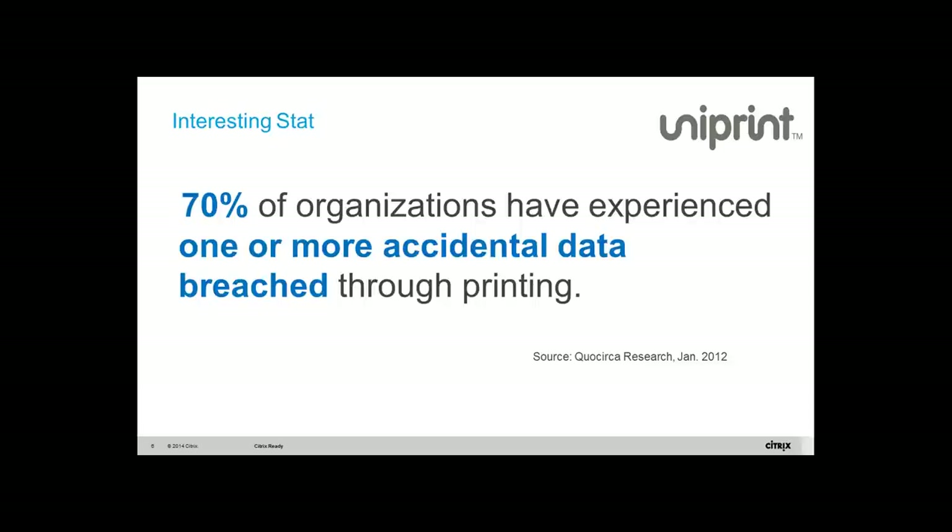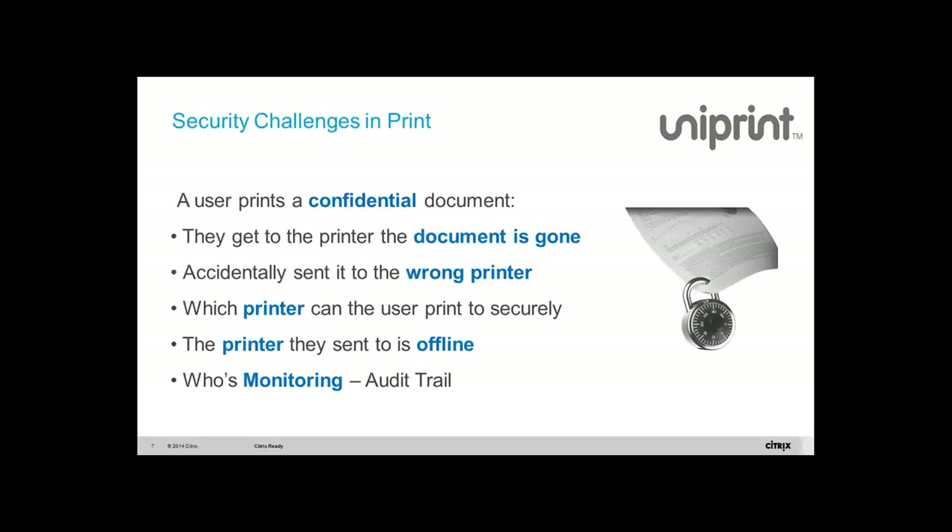When you look at security challenges in print, somebody prints a document to a printer and when they get to the printer, the document is gone — picked up by somebody else. Or in a large organization when you select printers because of encrypted names, you may print to a different printer, or the printer you send to is offline.